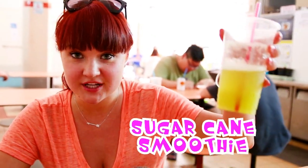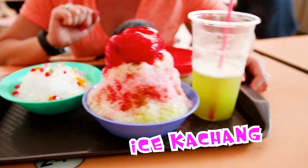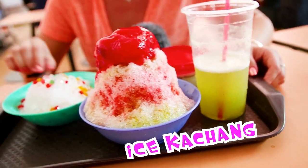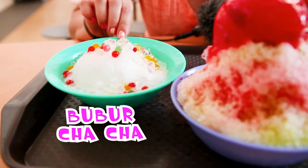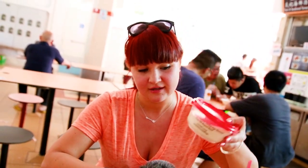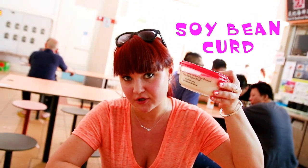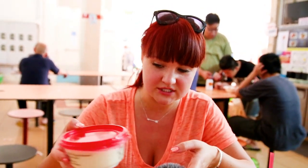For dessert today we got some really funky things. We're drinking sugar cane juice, and then we're going to have strawberry ice kachang — no clue what that is. And also something called tadpole bobo chacha. We're also trying another soy bean curd. We had it at the restaurant when we went to Botanical Gardens, so we'll see how this one is. Supposedly it's one of the best ones in Singapore.